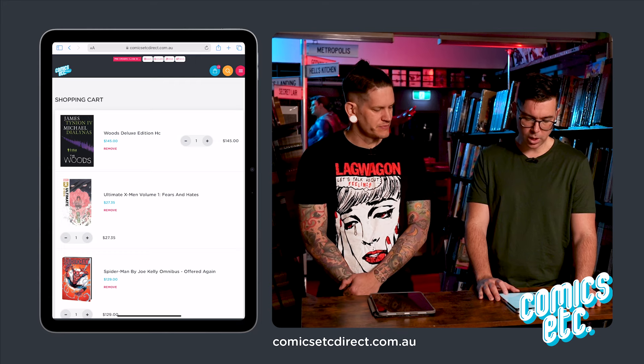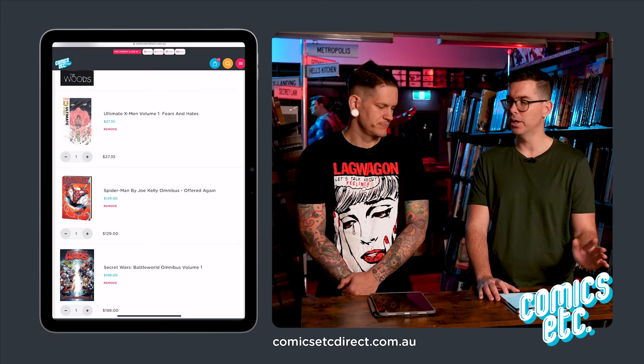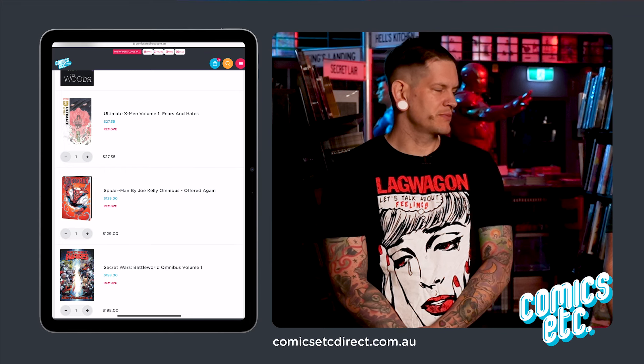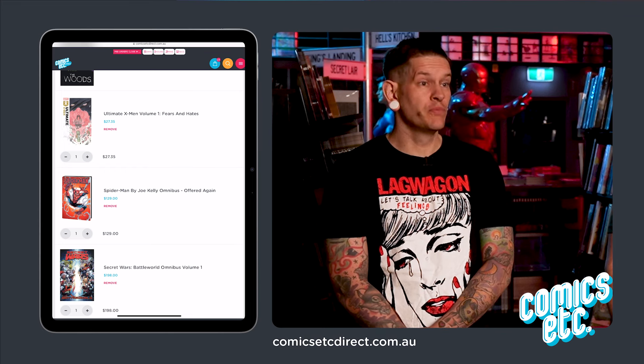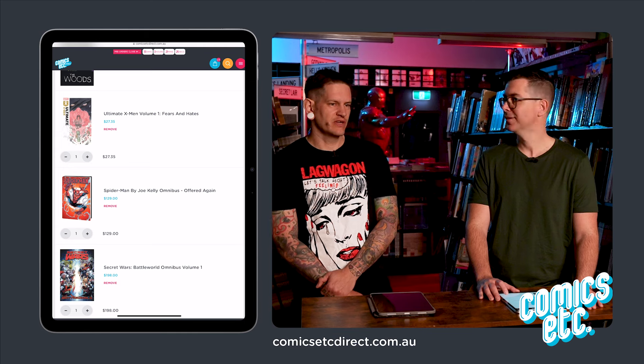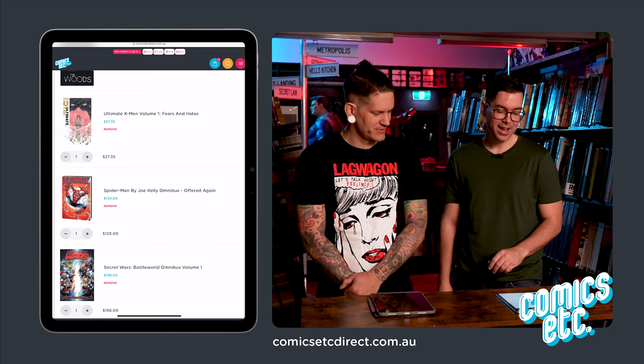Ultimate X-Men #1 — I put this in just because I want to read all the Ultimates, at least the volume ones. This is the one I'm least interested in. I think this one has been the most divisive — people either love it or they don't at all. It is a bit manga style art, more western manga. You probably won't like it.